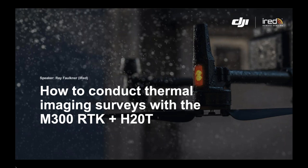My name is Ray Faulkner. I'm director at IRED Limited. We've been conducting thermographic surveys for about 18 years, and we have been conducting aerial thermographic surveys since 2012. The purpose of today's talk is to introduce you to some features of the H20T and how it can be incorporated into the workflow of your test and inspection.